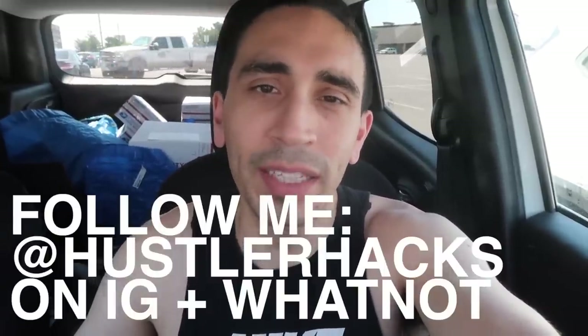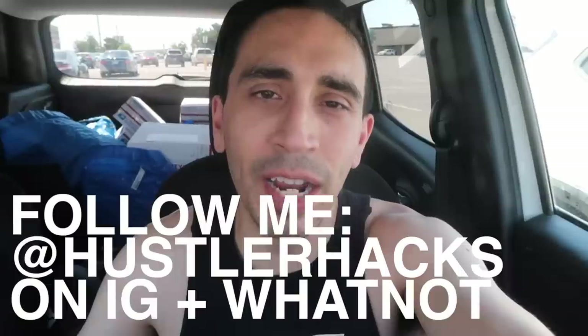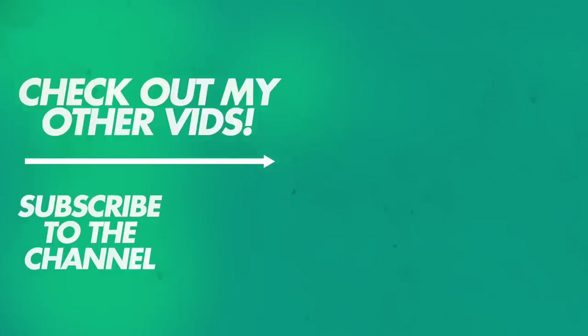Hope you enjoyed this video. Hope it does get better. Keep sourcing out there — getting ready for Q4. August already, next month — crazy. Appreciate it, hit that like button, follow me on YouTube, Whatnot, and Instagram. Go out and get it, and I'll see you in the next one.